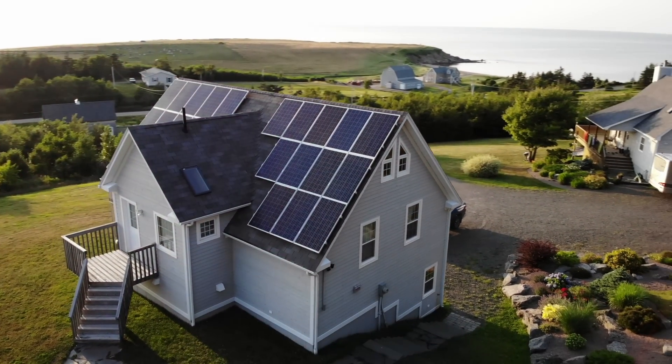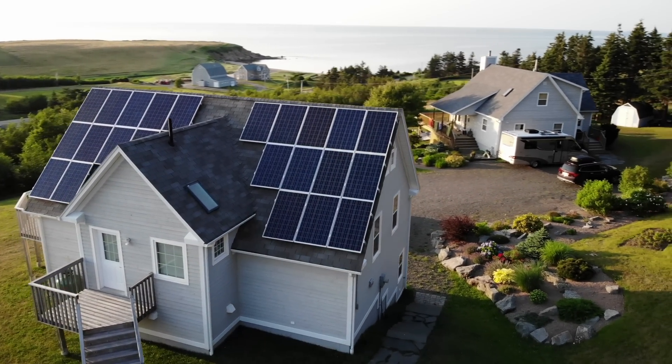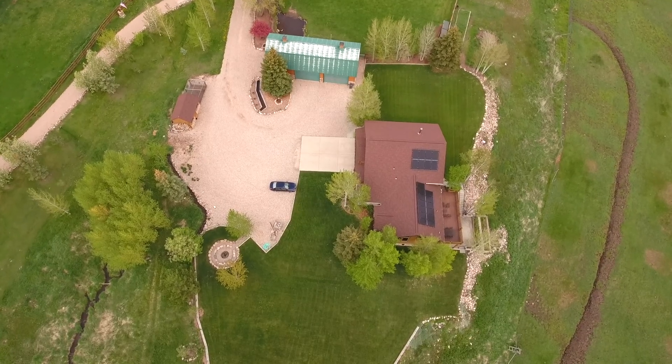So will your solar panels fall apart by the time they pay themselves off? Not at all. Of all the things that are out in the sun, I can't think of anything that's been more bulletproof than my solar system.